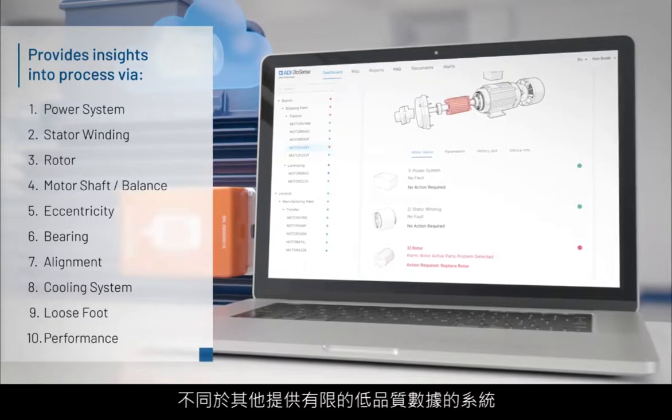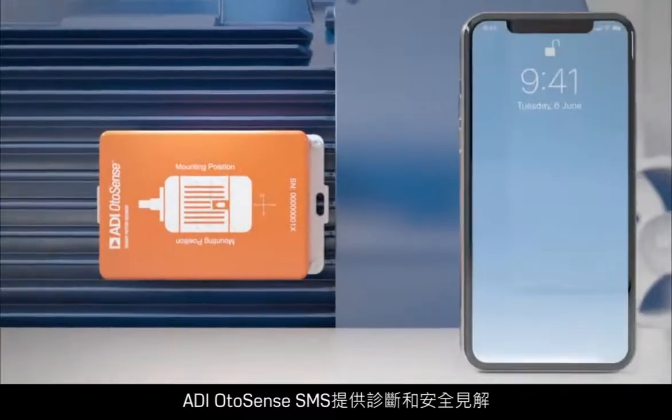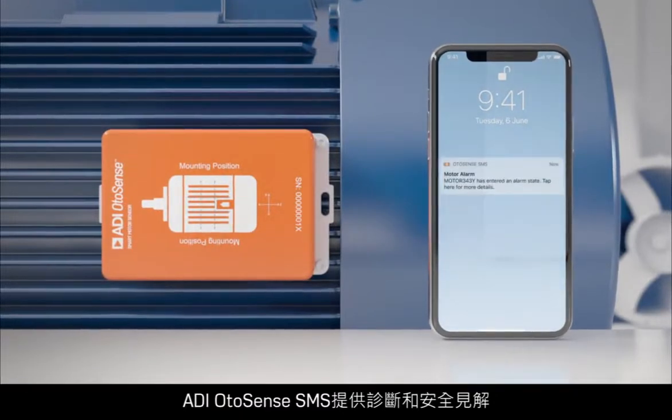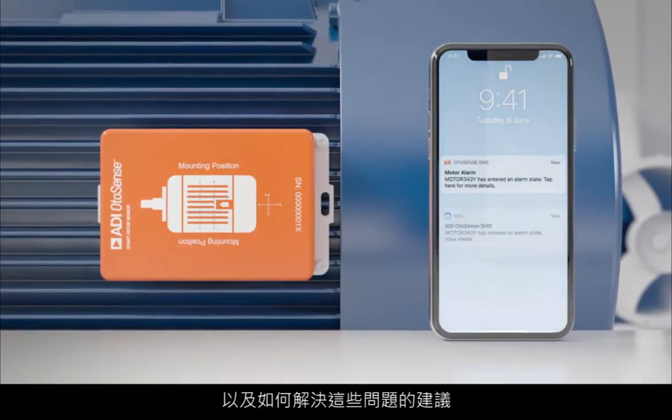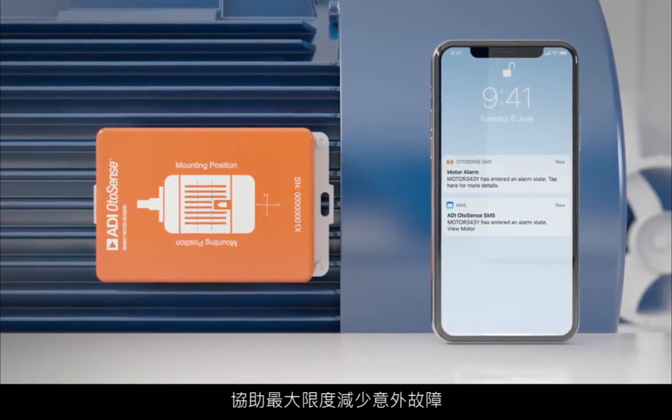Unlike other systems which provide limited lower quality data, ADI OtoSense SMS provides diagnostics and severity level insights along with recommended actions to address them, therefore minimizing unexpected failures.